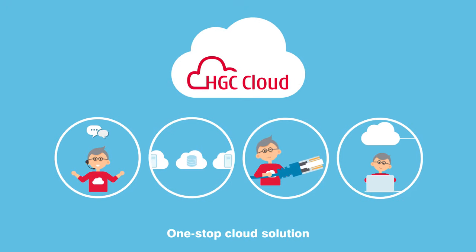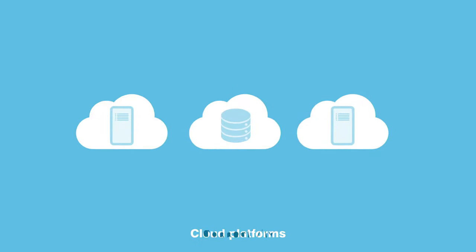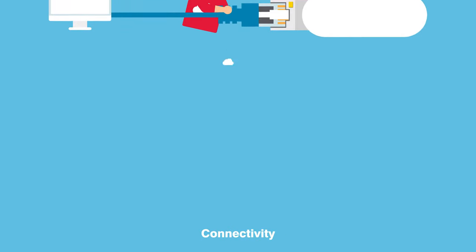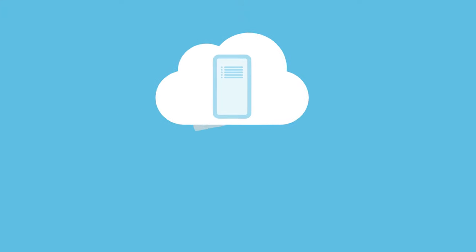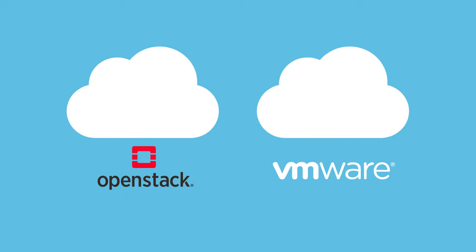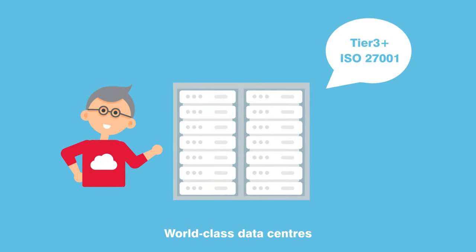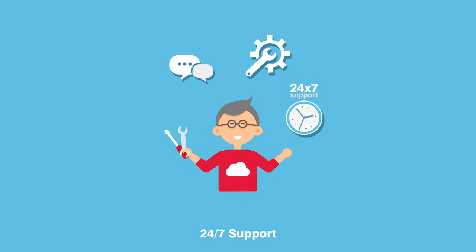HGC Cloud offers a one-stop solution that covers consultancy, cloud platforms, connectivity, and a managed service to help you migrate to cloud. You can choose a public, private, or hybrid cloud, as well as OpenStack or VMware-based platforms. Your data will be hosted in our world-class data centers to ensure reliability, security, and 24-7 support.